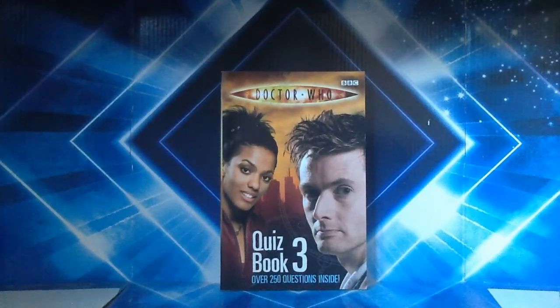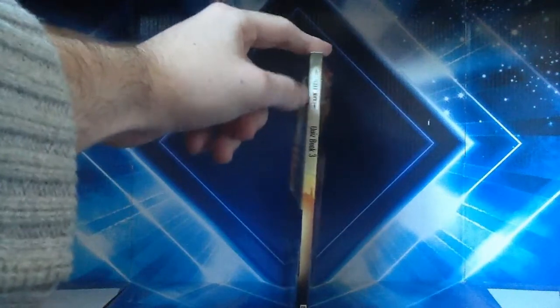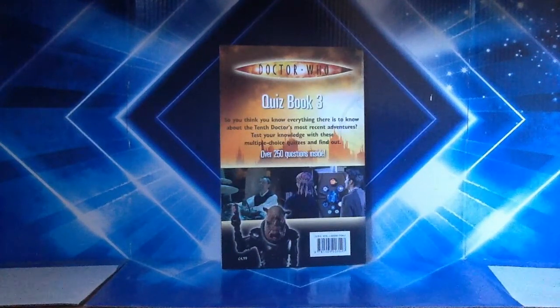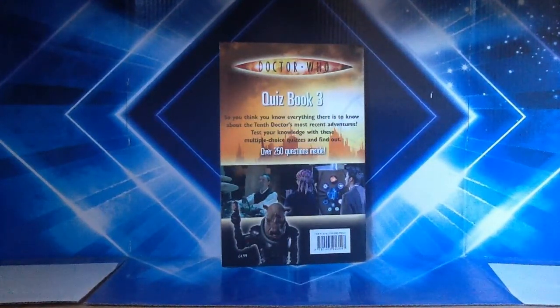The third book was released after series three, and on the front cover we've got the Doctor and Martha Jones with New New York and some Gallifrey symbols in the background. It again has 250 questions inside. On the back you've got more imagery of New New York, a picture of John Simm's Master just after regenerating from Derek Jacoby's version, the Dalek-Sec hybrid with the 10th Doctor from 'Evolution of the Daleks,' and at the very bottom a Judoon.